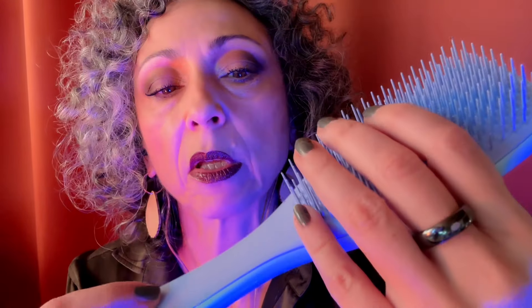Ecco qua, passiamo alla Tangle Teezer, ne ho due. Questa è un'altra casa del marito, perché sto cercando di limitare al massimo le cose da spostare da una casa all'altra durante i traslochi. A vederle sono identiche, cambia il colore, ma in realtà non sono uguali perché quella che è a casa di mio marito ha le setoline più dure.